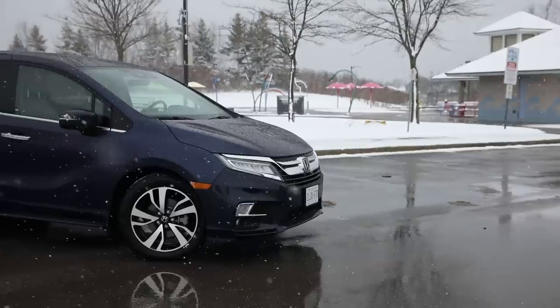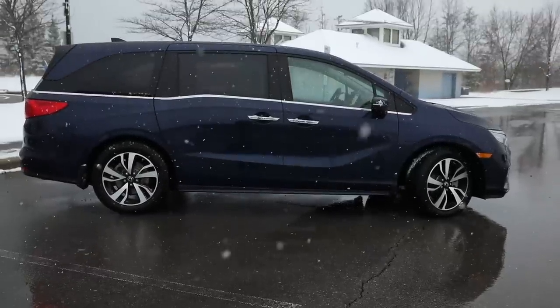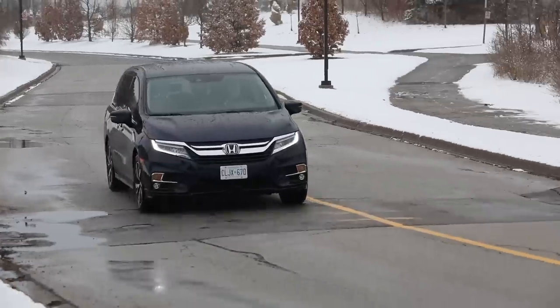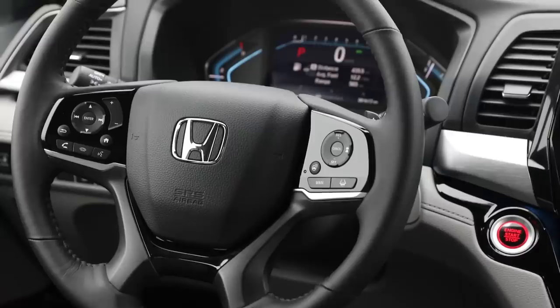It's important to point out that with these two vehicles we're not comparing apples to apples. The Odyssey is in the touring trim, which is the top trim for this vehicle. The Pacifica we have is also a touring trim, but that's a mid-grade in that vehicle. The Odyssey represents the top level of available features — and it costs a pretty penny, about $52,000 plus freight and PDI, so well over $50,000 all in.